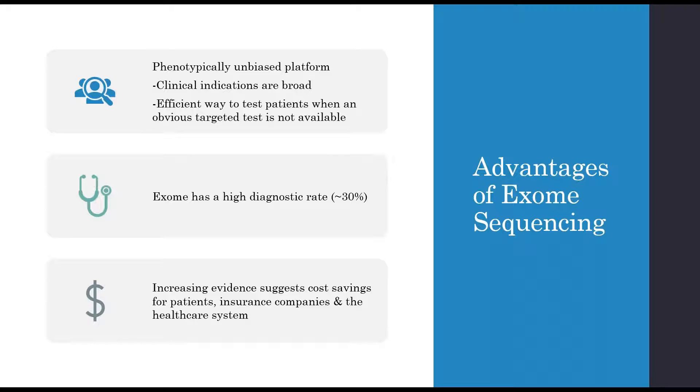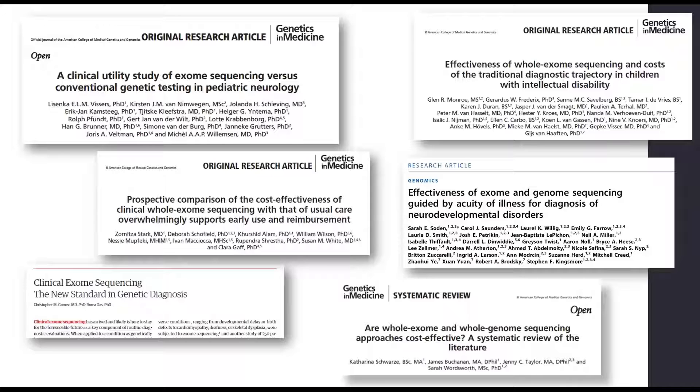Exome has also been shown to have a very high diagnostic rate, approximately 30 percent through various studies. There's increasing evidence to suggest that cost savings is available for patients, insurance companies, and the healthcare system through exome sequencing, with plenty of publications showing both the clinical utility and cost-saving effects.